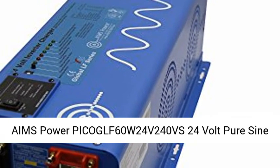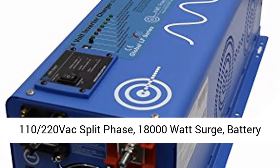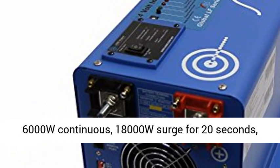Ames Power Pico GLF60W 24V 240VS 24V PureSign Inverter Charger. 6000W Low Frequency Inverter, 110-220Vac Split Phase, 18,000W Surge. Battery Priority Selector.